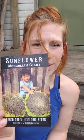Mexican Sour Gherkin — I bought this for the little kids, they love it, it's so cool. Mongolian Giant Sunflower — I love that picture. I'm going to be that happy when they grow outside.